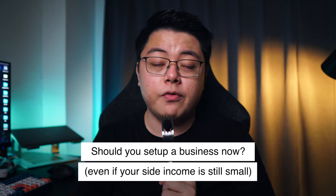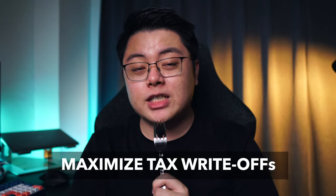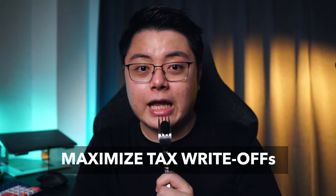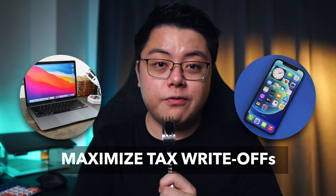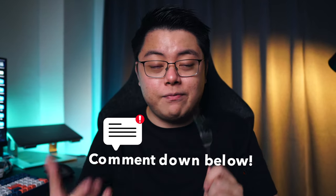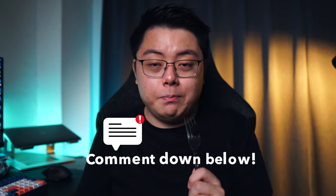So the ultimate question: should you set up a business? If you are building a secondary source of income on top of your employment, the answer is absolutely yes. You will want to set up a business as early as possible so that you can enjoy the maximum tax write-off for capital expenditure for your business, such as expenses like buying a laptop or a smartphone. If you already have a business, feel free to comment your experience down below.